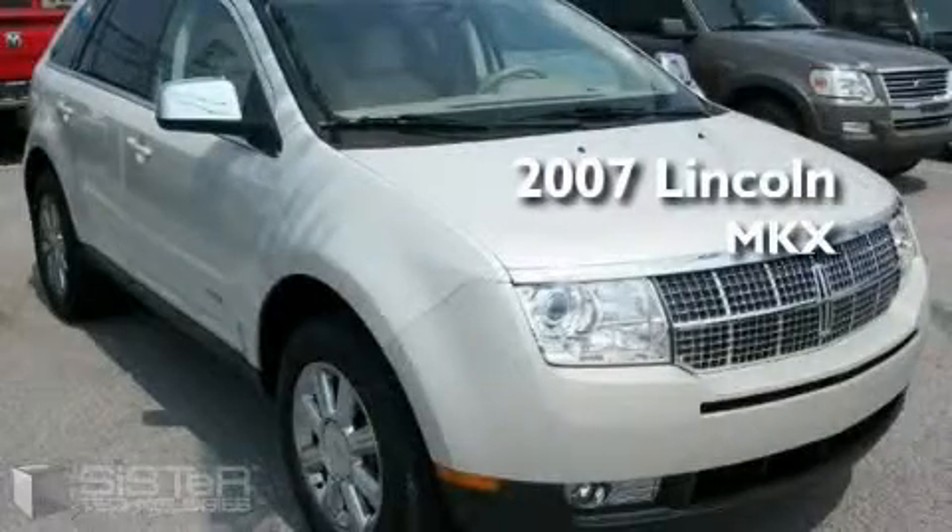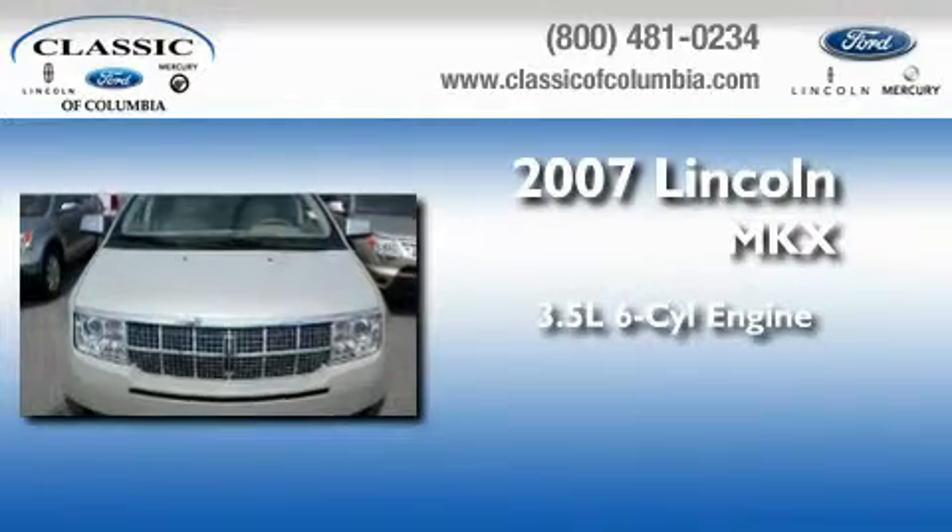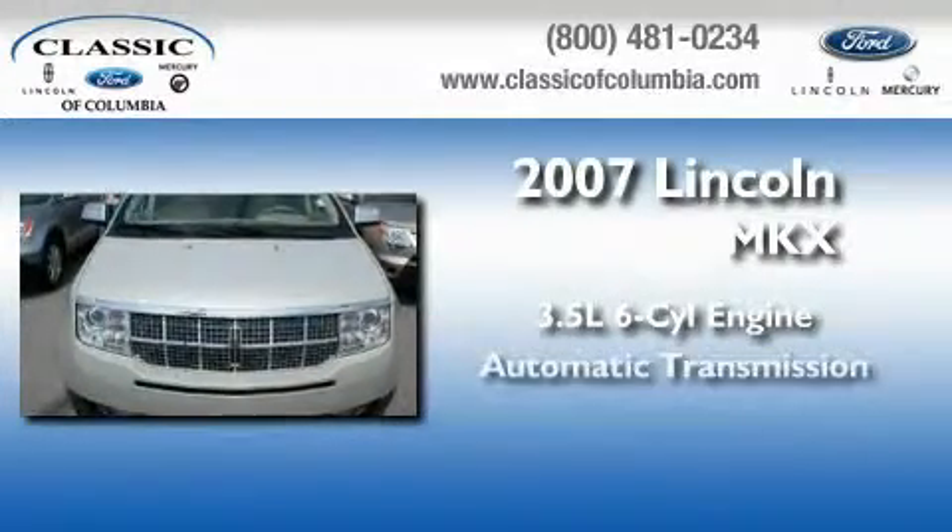This is a 2007 Lincoln MKX. It has a 3.5-liter six-cylinder engine and an automatic transmission.